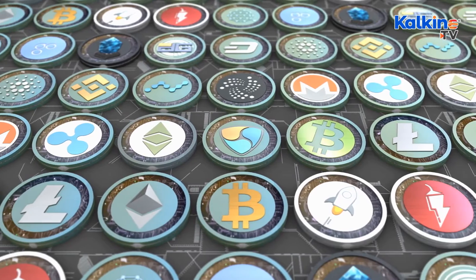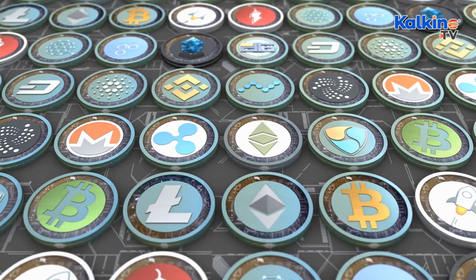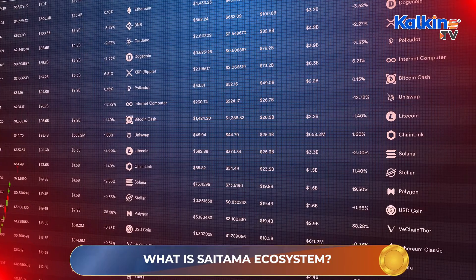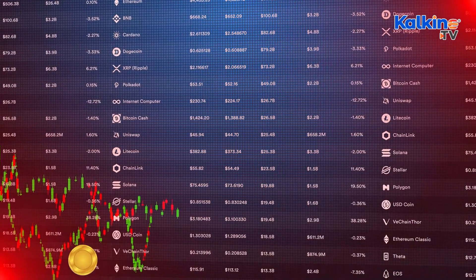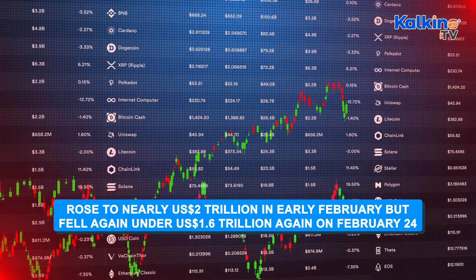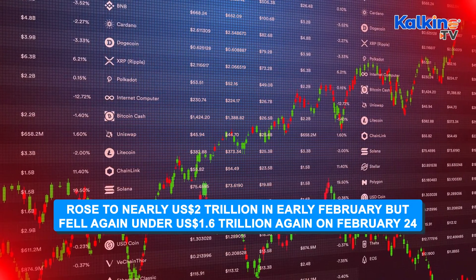crypto seems to have rebounded from their subdued phase earlier this year. According to Crypto Market Cap, which tracks over 18,000 crypto assets, the total market cap of all assets combined was as low as US$1.5 trillion almost two months back. It rose to nearly $2 trillion in early February, but fell again to under $1.6 trillion on February 24th.